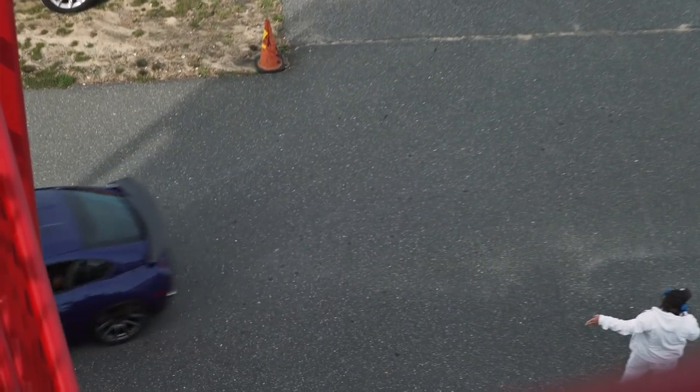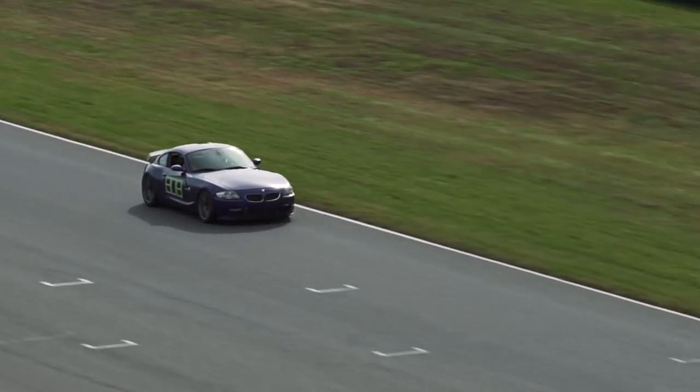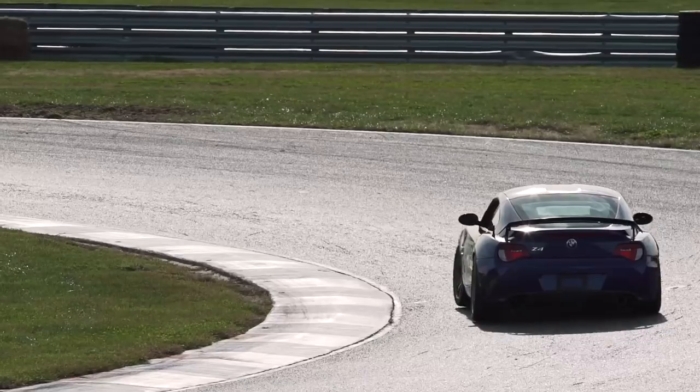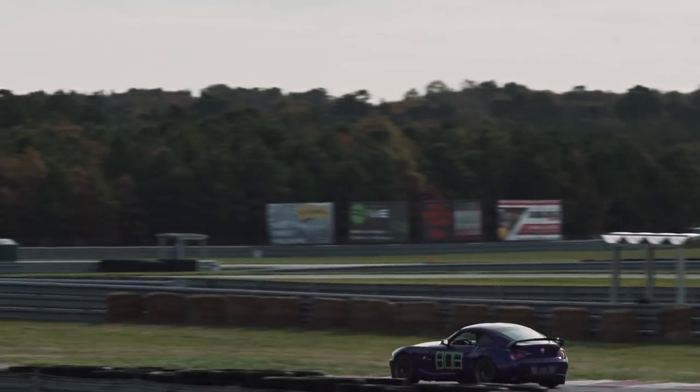It's not an abrupt power delivery like most Supra high-horsepower cars are. I've tuned it so that I get more of a linear torque rise. So coming off the apex, when you start adding in the power, you can just gas it all the way. And it will inch you up there nicely.